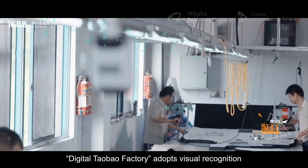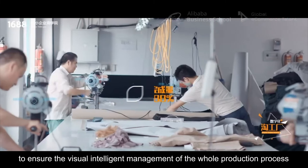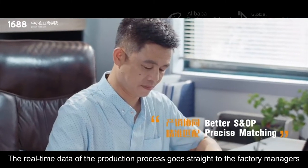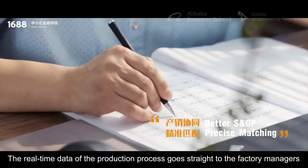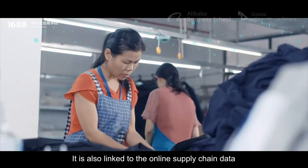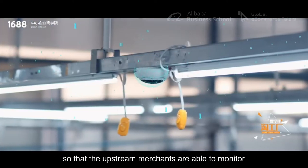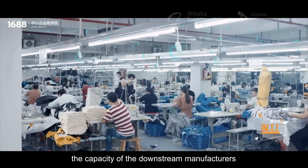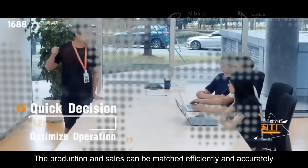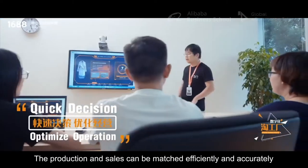Digital Taobao factory adopts visual recognition to ensure the visual intelligent management of the whole production process. The real-time data of the production process goes straight to the factory managers. It is also linked to the online supply chain data so that the upstream merchants are able to monitor the capacity of the downstream manufacturers, and production and sales can be matched efficiently and accurately.